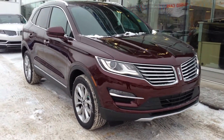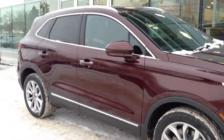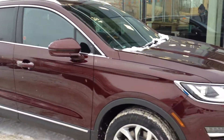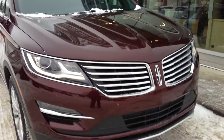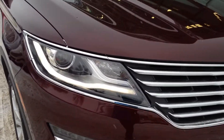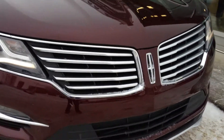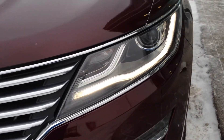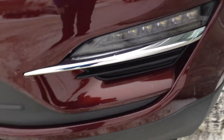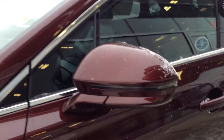Here is the brand new 2016 Lincoln MKC in red burgundy velvet, available at Waterloo Ford Lincoln on 114th and 107 Ave. You have your LED headlights with daytime running lights, built-in fog lights, beautiful Lincoln grille, alloy wheels with integrated turn signals, and the keyless entry pad.